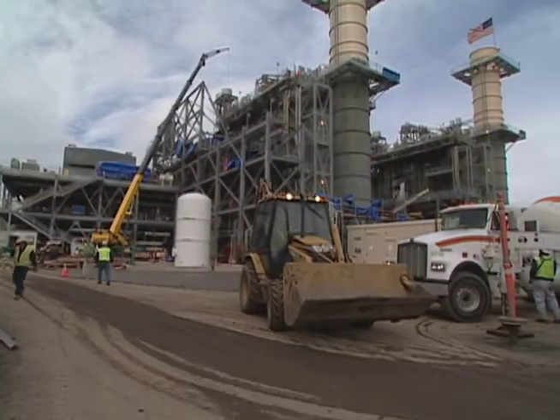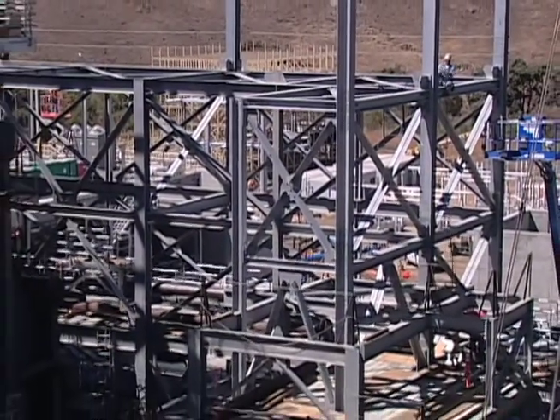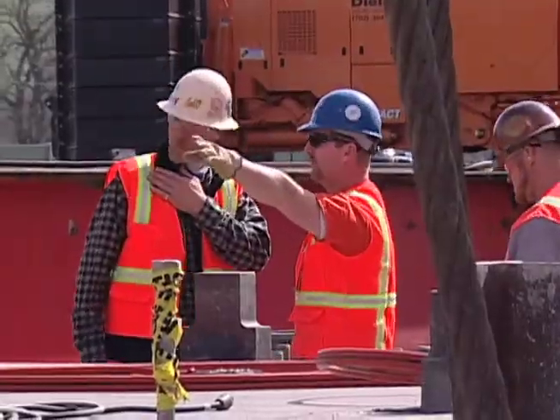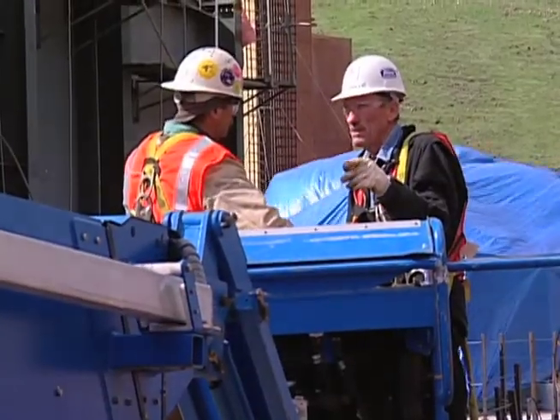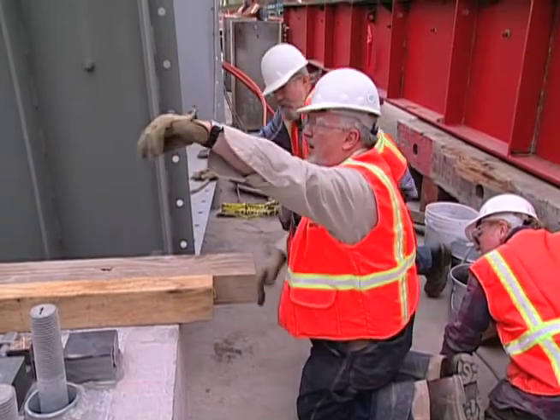Two gas turbines, one steam turbine, two HRSGs — and that, in terms of man hours, represents about 1,200,000 man hours of physical craftsmen working in the field. So the strings need to be playing when the trumpets are hitting the crescendo, and the drummer needs to be right along with them. And when you have it all in sync, it's a pretty beautiful thing. And Metcalf happens to be a pretty beautiful thing in that regard.